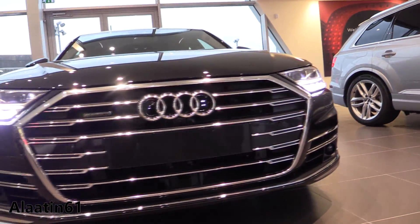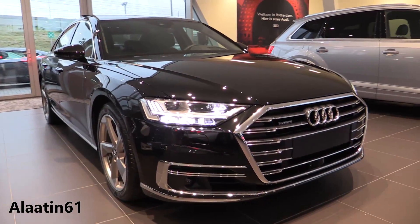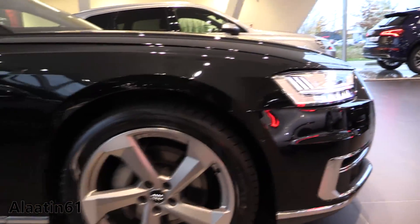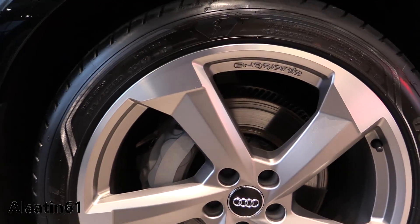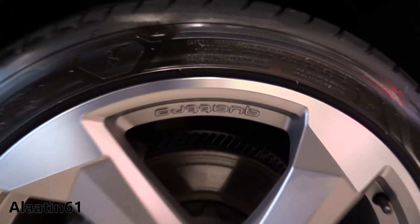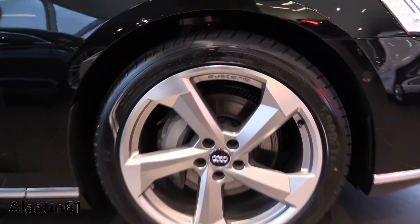You have the 360-degree camera system, the adaptive cruise control, it can brake in the city, it has the lane assist. Beautiful chrome parts in the lower bumper and I really like the integrated single frame grille. These are the 20 inch rims with the new design — beautiful, with the Quattro logo.